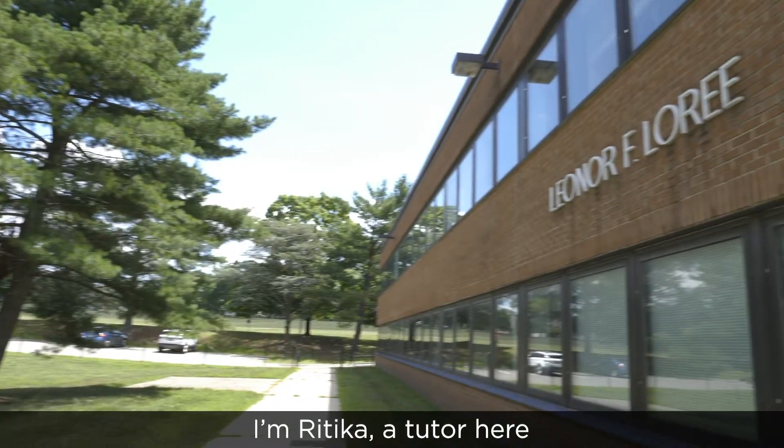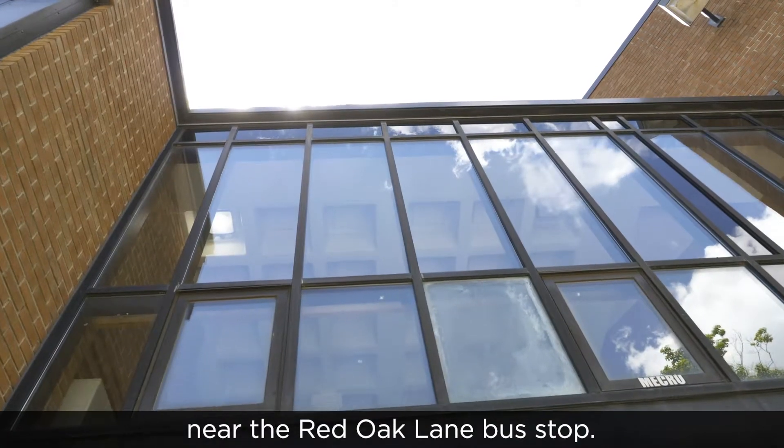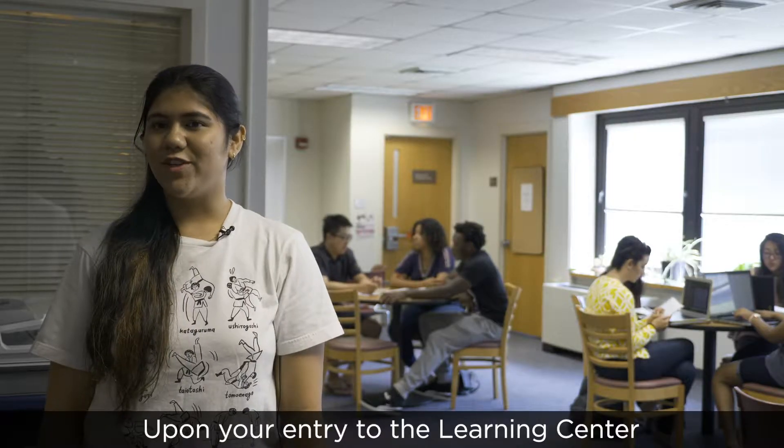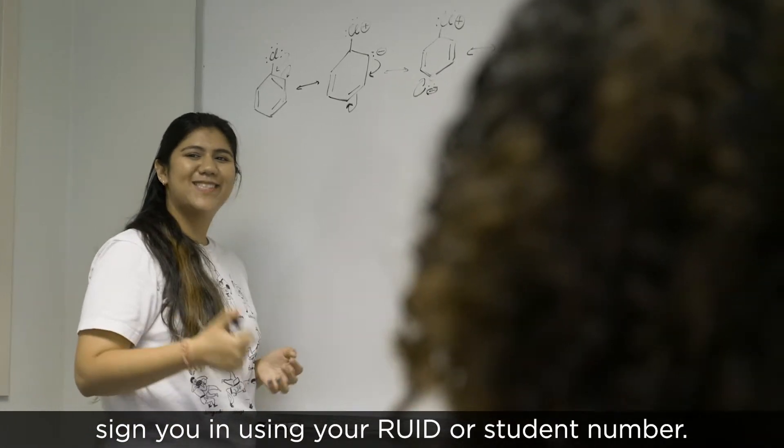Welcome to the Cook-Douglas Learning Center. I'm Hrithika, a tutor here, and we're located at the Lorry Building near the Red Oak Lane bus stop. Upon your entry to the Learning Center, you'll be greeted by a staff member who will sign you in using your RUID card or your student number.